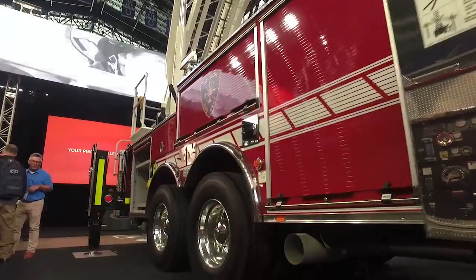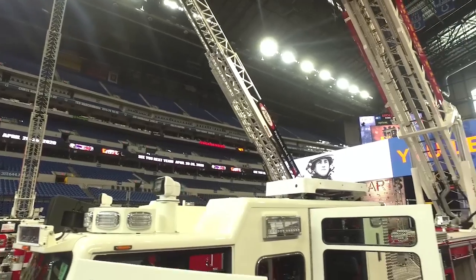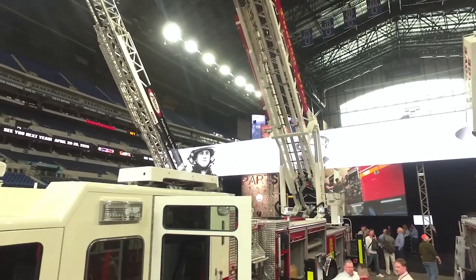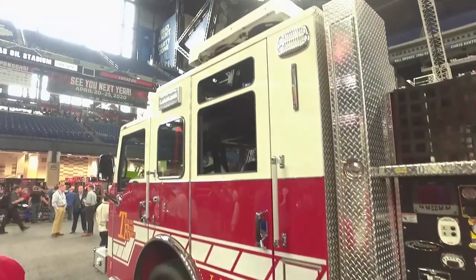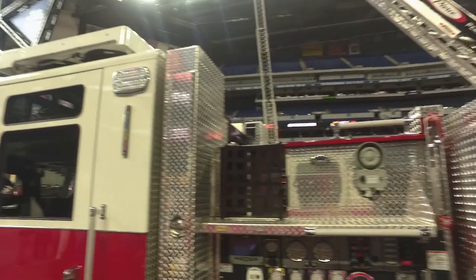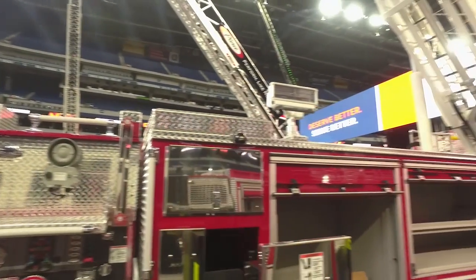Tucson Delivers — the half-cent sales tax for the City of Tucson — allowed us to purchase this vehicle. The citizens of Tucson were very generous with what they've provided.